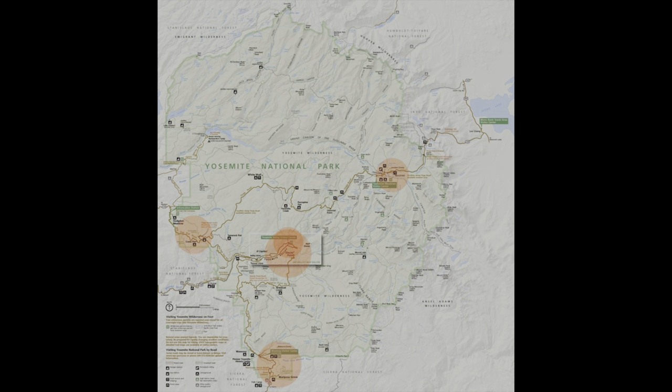You'll be able to find pockets of cell service within the valley, but it can be a little unreliable for downloading, so I would still recommend downloading all Google Maps, All Trails, music, and podcasts in advance. You can find pockets of cell service at high elevations in the park as well, but again, this is not something that I would rely on.